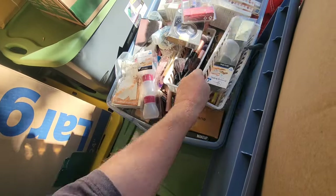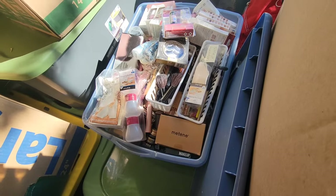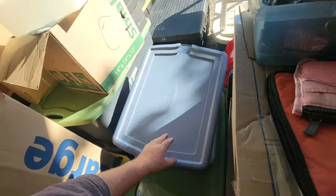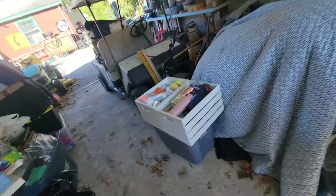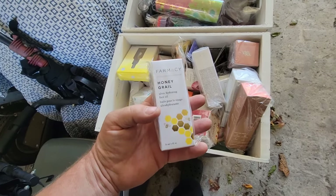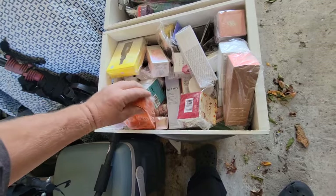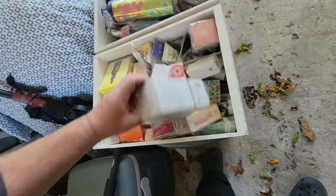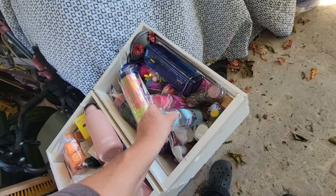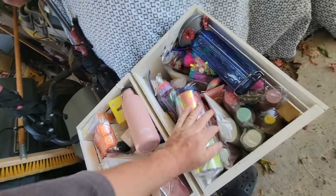Brand new eyeshadows, blushes — looks like we hit the makeup lottery. Got some of these — all individually wrapped. I looked one up and it was like $32; some of them are worth quite a bit. We're going to have to sell a lot of this at the flea market. She was making these pouches, selling them together or giving away as gifts.